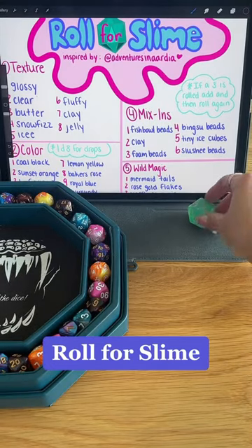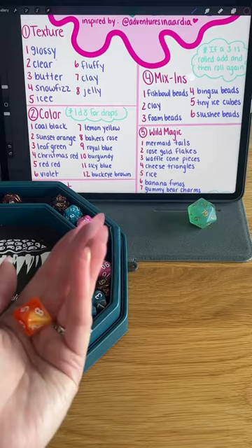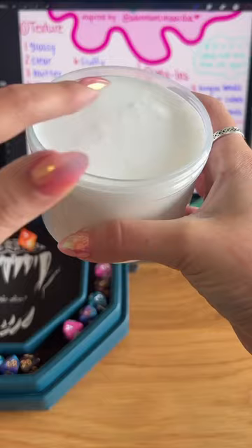Greetings and welcome back to another episode of Roll for Slime, inspired by Adventures in Ardia. Starting off strong with a great texture, we got a 3, which is Butter Slime.